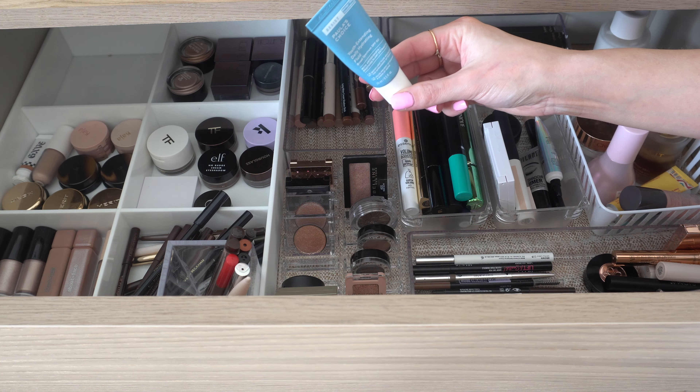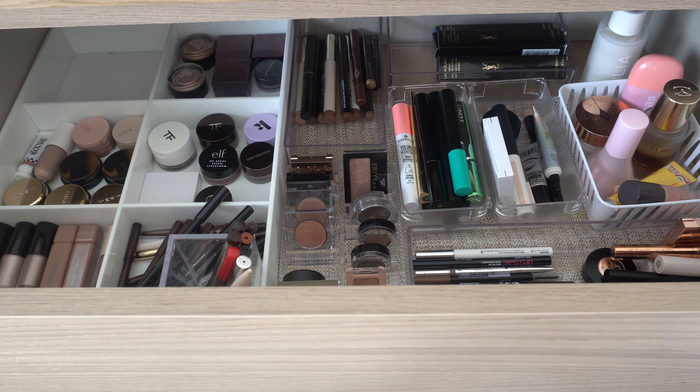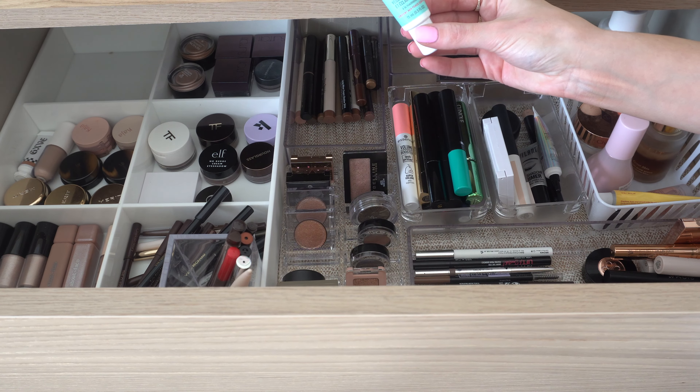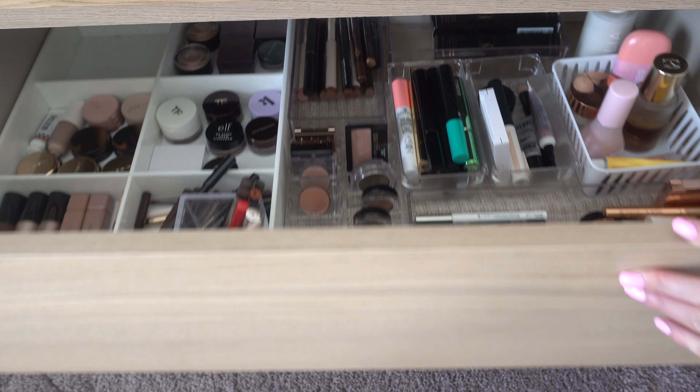I'm also going to take out the Paula's Choice Youth Extending SPF — I want to use that up. And maybe the First Aid Beauty Brighten and Glow Eye Cream too. I think we'll do that, and that should be it for here.